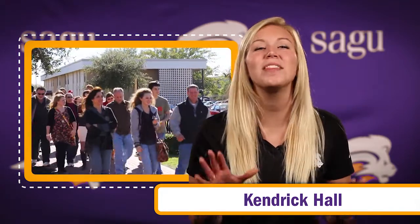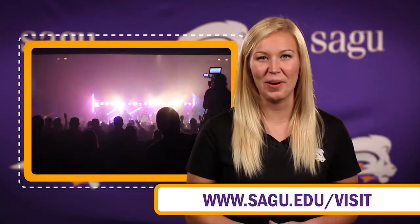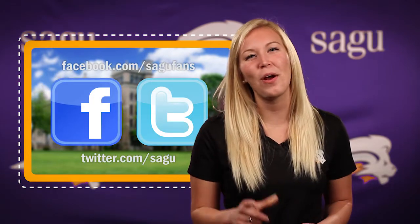That about wraps up everything on this building. If you want to find out more information about SAGU, I would love to invite you to visit our campus during campus days or schedule a personal visit anytime throughout the year. And remember, you can find all the info you need about SAGU on our website. Like us on Facebook or follow us on Twitter.